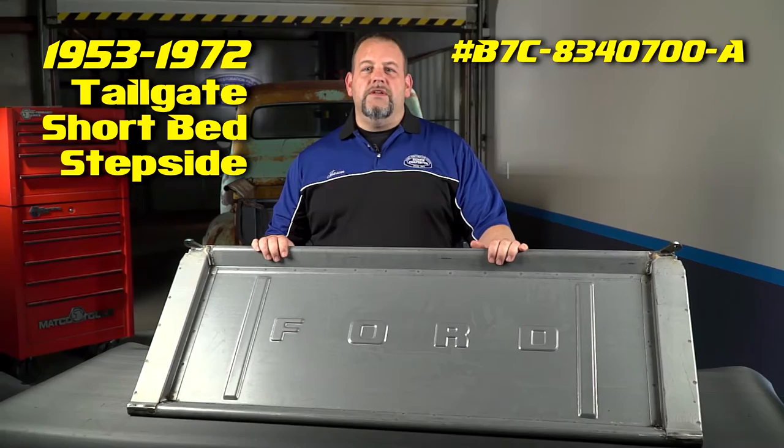Ford trucks have always had a reputation for being dependable workhorses, and those tailgates took a real beating out there on the job, so finding nice original tailgates like this has become very difficult. We use Ford's original tooling to construct our tailgates, and no detail is overlooked.